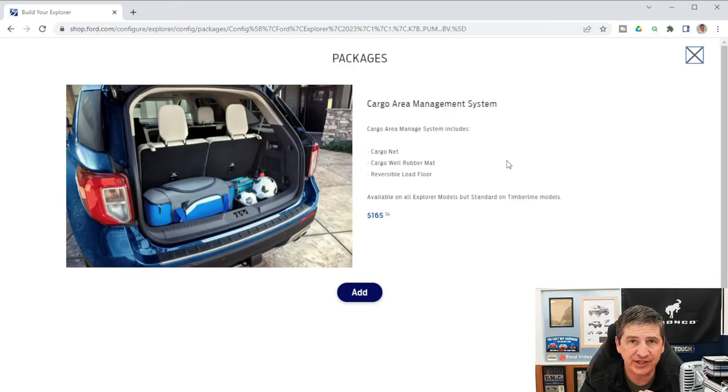The cargo area management system is available on all Explorer models and is standard on the Timberline. It includes a cargo net that attaches to the hooks and loops in the cargo area to keep things from rolling around, a cargo well rubber mat for the under-floor area, and a reversible load floor — one side carpeted, the other all-weather for easy cleaning.